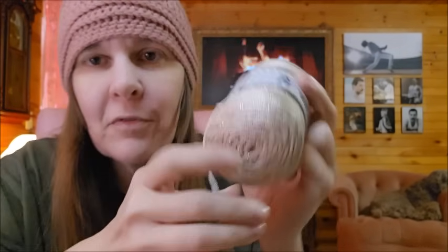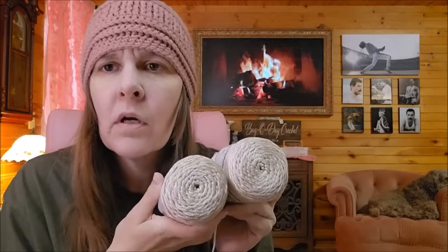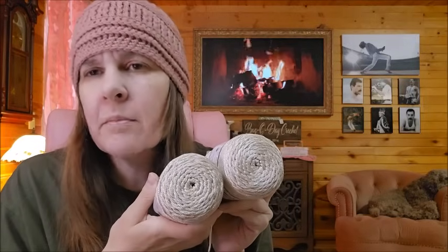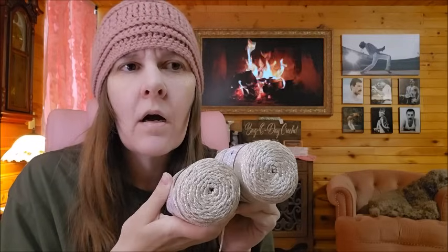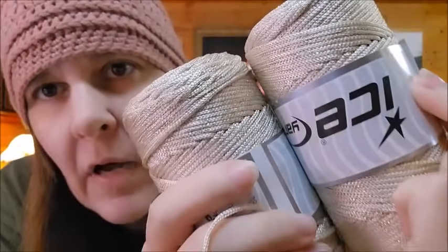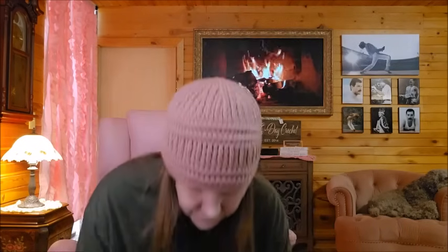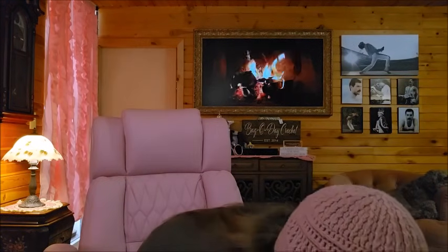This is classified as a bulky number five — 87% polyester and 13% metallic, 200 grams and 125 meters. That's going to be beautiful. Let me know in the comments — would you prefer to see a half circle rug, some type of rug, a table runner, or a bag? I have ideas for all of those things but it needed a stiffer yarn, and now I have it. Let me know!